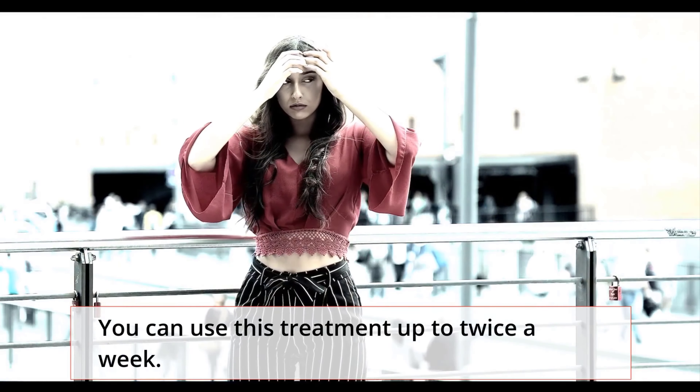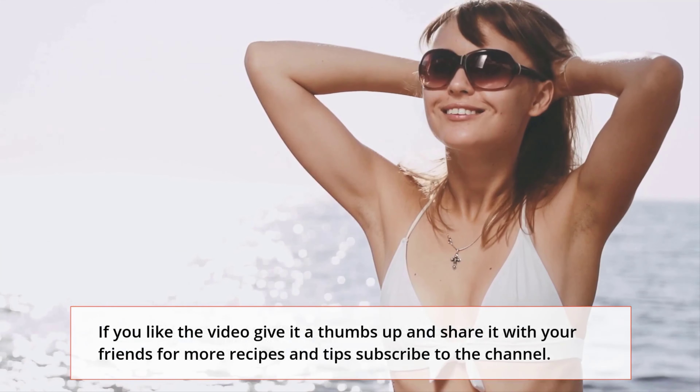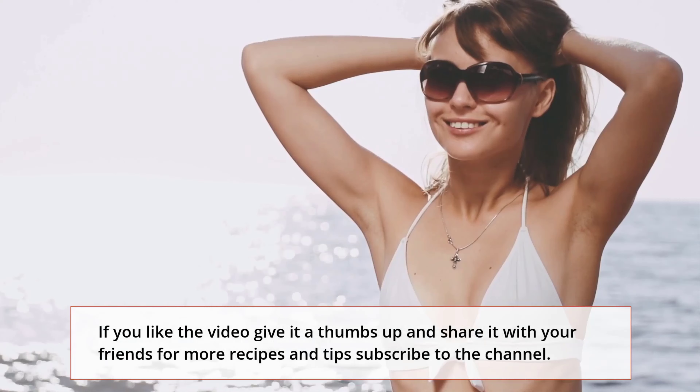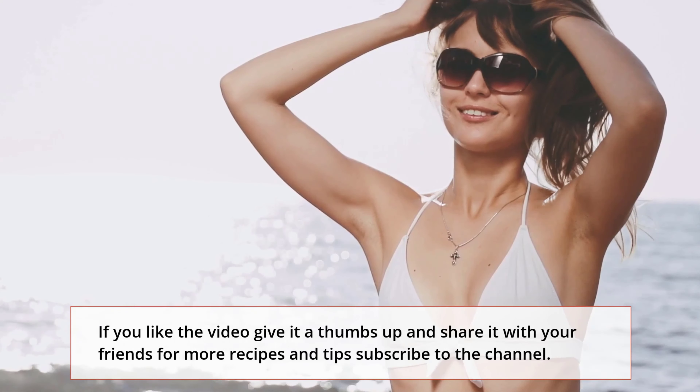Finally, castor oil rounds out the recipe by balancing the acidity levels of your hair. You can also get rid of that annoying dandruff you might have seen lately. Here's how you can make and use this natural hair tonic that will make your scalp feel energized and rejuvenated. Take the yolk of one egg, one tablespoon of honey, and two tablespoons of castor oil, and mix them in a bowl.